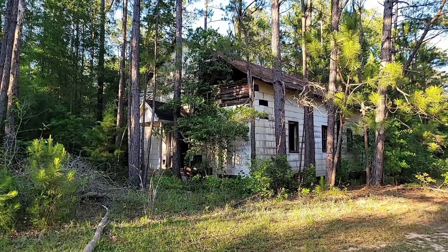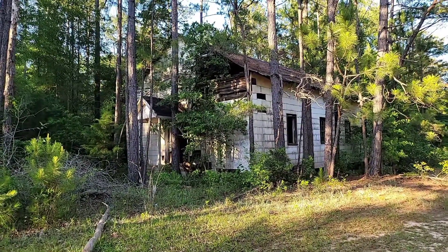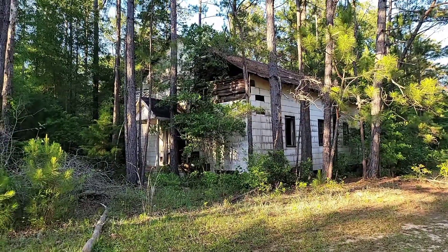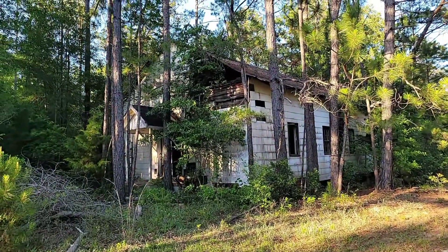Hey, this is Jen. I'm down here in Dawson County at the Turner Chapel AME Church, or what is known as the Red Hill AME Church. It's in a very rural part of Terrell County. We're going to go inside and go check it out. It also has a cemetery down there as well, but let's go check out this chapel first.